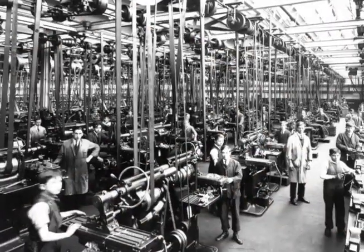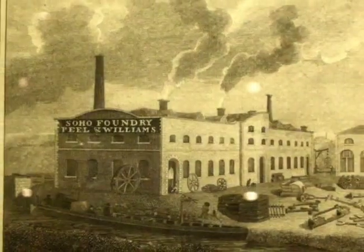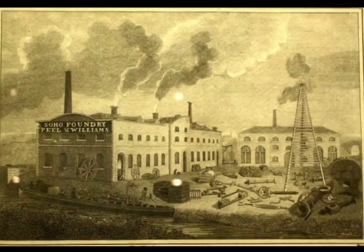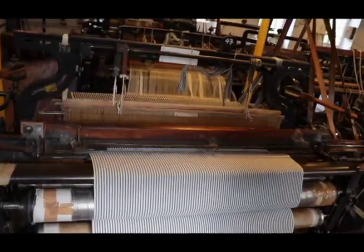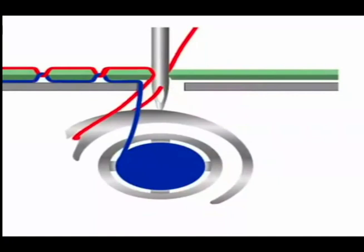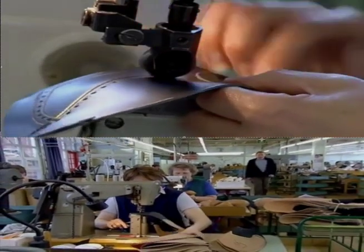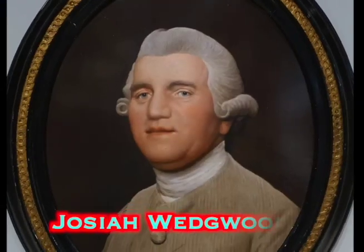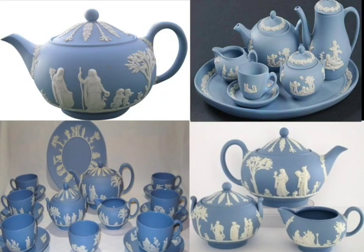7. Factories. Next, powered machines and people work together to make products at the first factories. For example, steam engines power looms that weave threads into cloth. Sewing machines stitch cloth into clothes. Shoes are made by machines too. This guy uses science to control high oven heat to make Wedgwood ceramics.